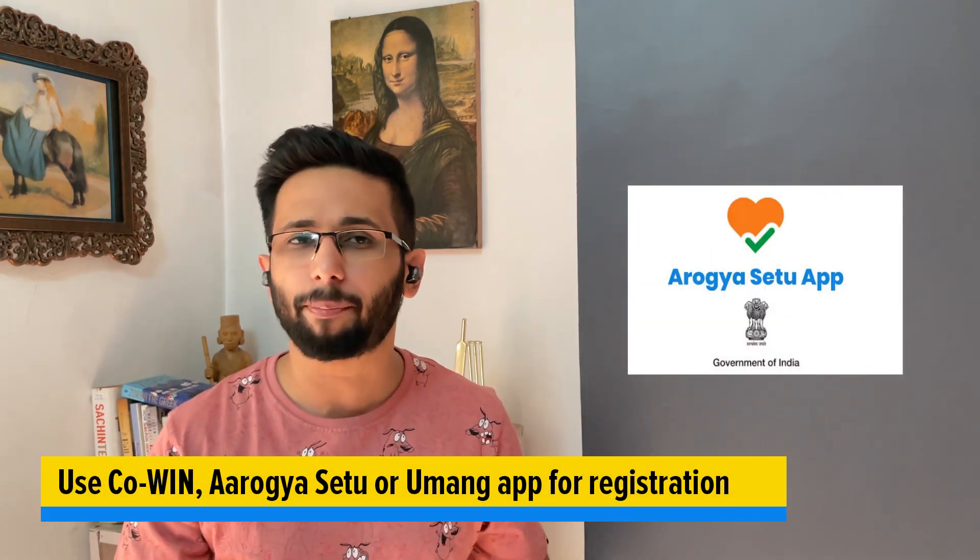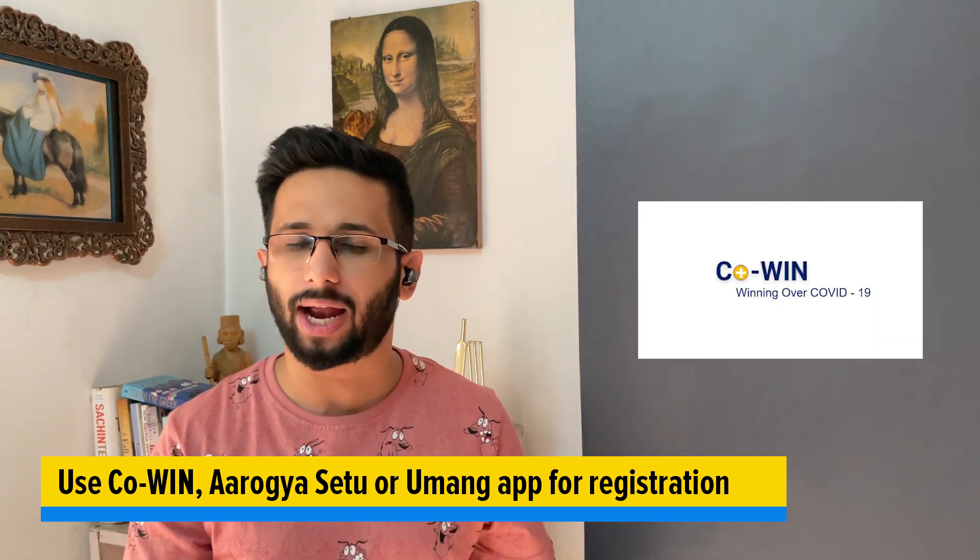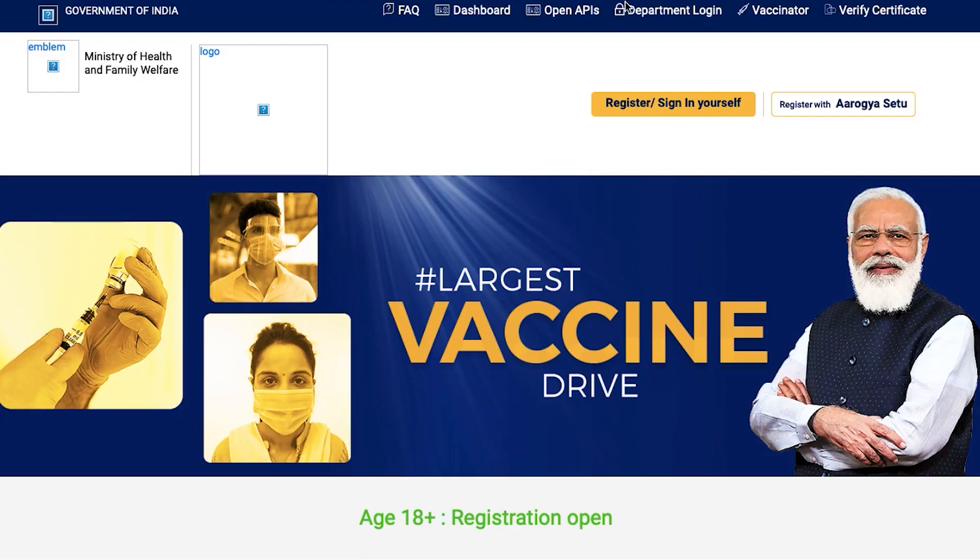Basically you have three platforms: you have the Aarogya Setu app, you have the UMANG app, and you also have the COVID app and website by the government. On all three platforms you can get yourself registered for the vaccination process.